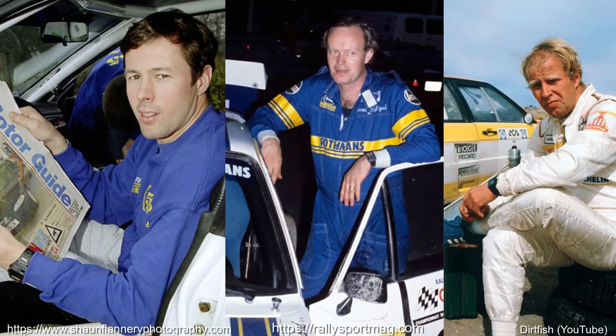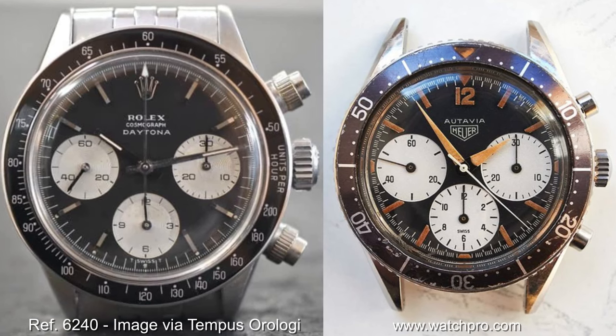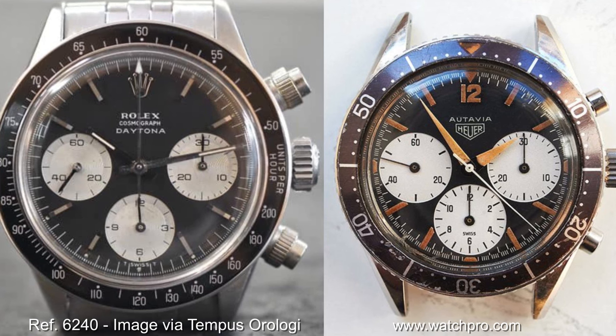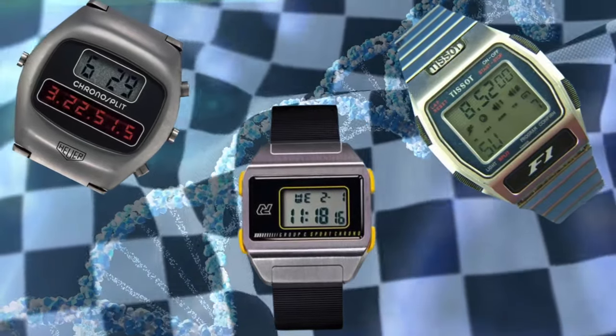Formula One, rally, Le Mans, drifting — you're likely familiar with the classic links between mechanical watches and the motorsport sphere, like your Rolex Daytona and Heuer Carrera and Monaco, but did you know that digital watches are just as integrated into motor racing and indeed driving more generally?